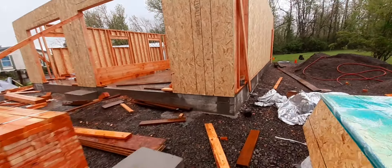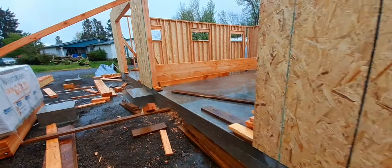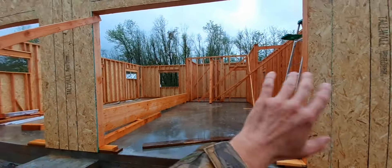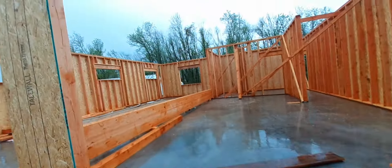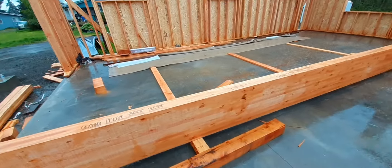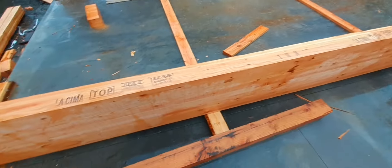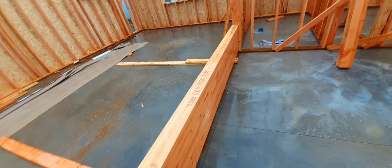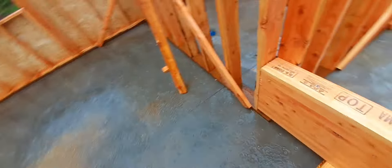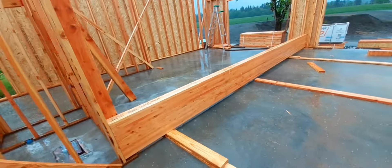We're gonna run ourselves out anyway. Here's the first floor — we got these 10-foot doors, two of them. Check out this glue lam. Looks like a bunch of two-by-sixes glued together — about twelve hundred dollars and some change worth of two-by-sixes glued together, unfortunately.